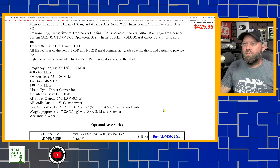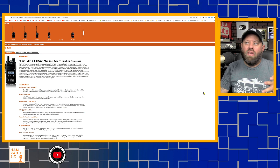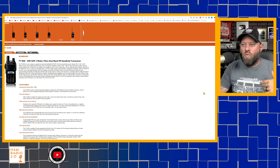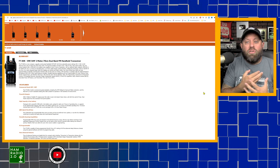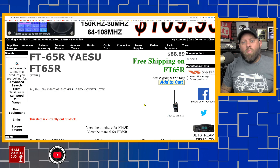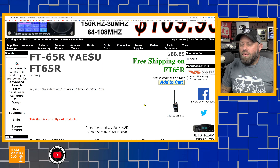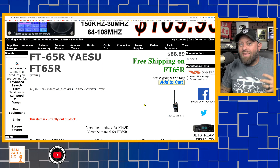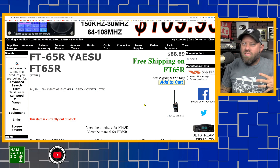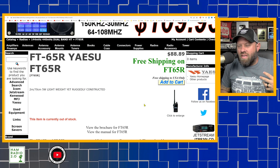The FT-65 comes with a 1950 milliamp-hour battery and has an optional higher-capacity 2500 milliamp-hour battery, so you're not limited to what it ships with. It is IP54 rated for dust and water protection. Being made in Japan, it's going to be higher quality than most Chinese alternatives. Coming in at $88, this is a great radio for a beginner — good transmit audio, good receive audio, and a versatile radio you'll have for years.